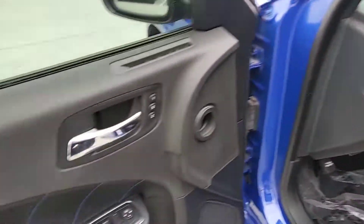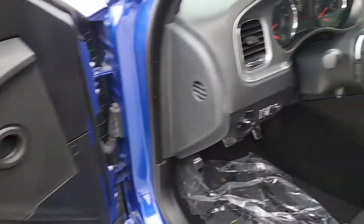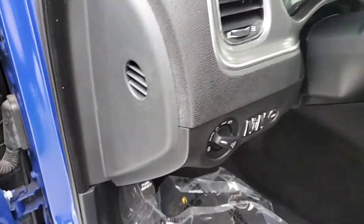Interior, you've got your power windows, power mirrors, power seats, and all your internal controls.